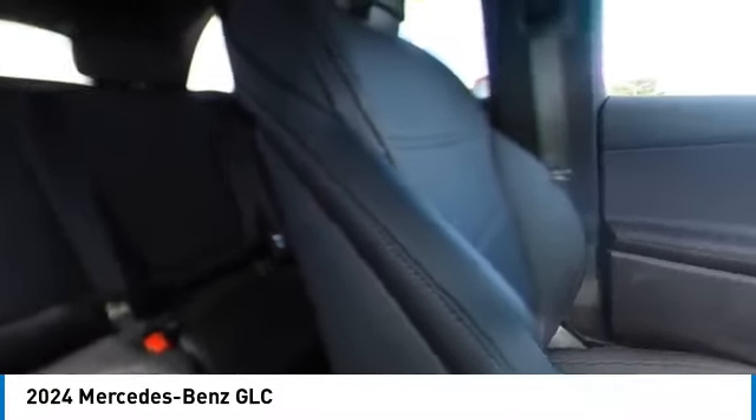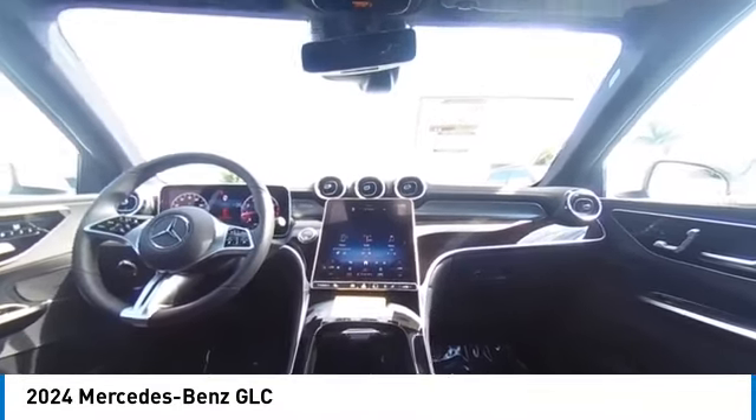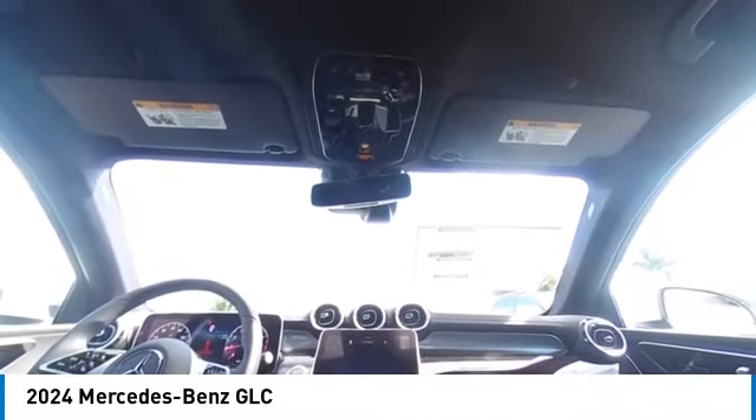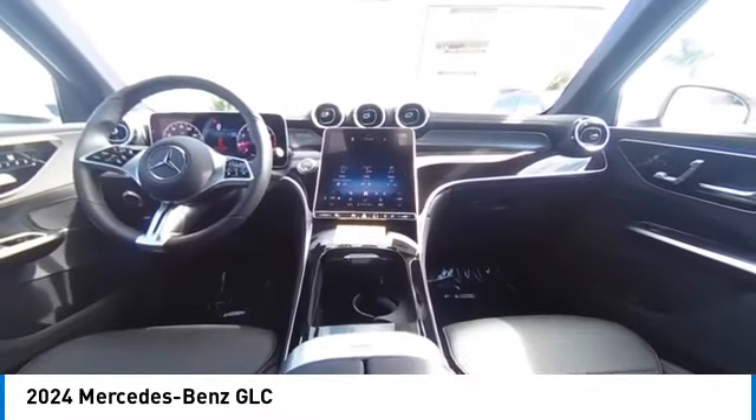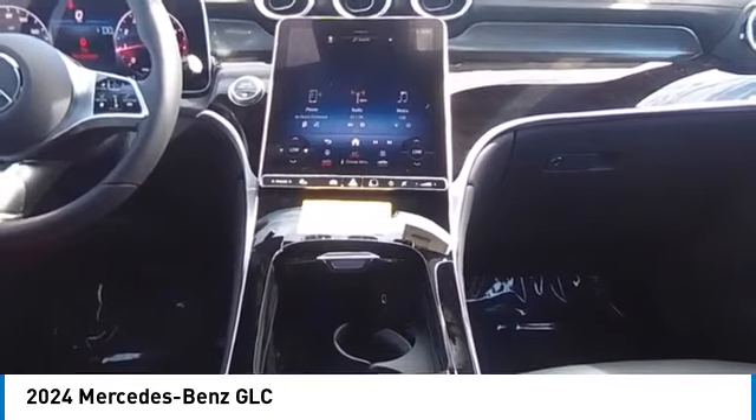Drive away with a great deal on this vehicle. Call or stop in today. The Mercedes-Benz GLC.